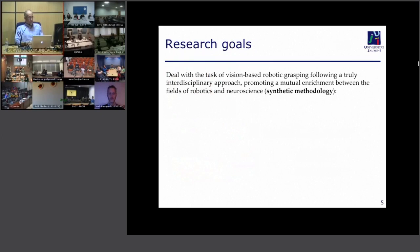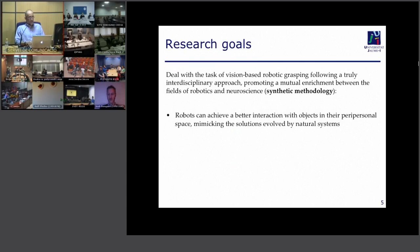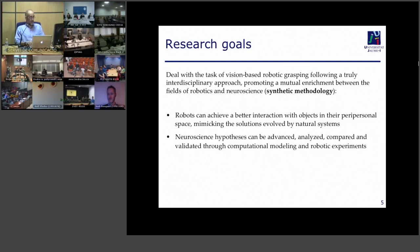So what are our research goals? We try to get inspiration from neuroscience. There are lots of findings in the last 20 or 30 years very relevant to manipulation and grasping. In a way, this is an example of a synthetic methodology: we try to improve robot performance by understanding and mimicking solutions from the vast literature on neuroscience. At the same time, this could be interesting as a way of testing neuroscience hypotheses by implementing computational models in our robots.